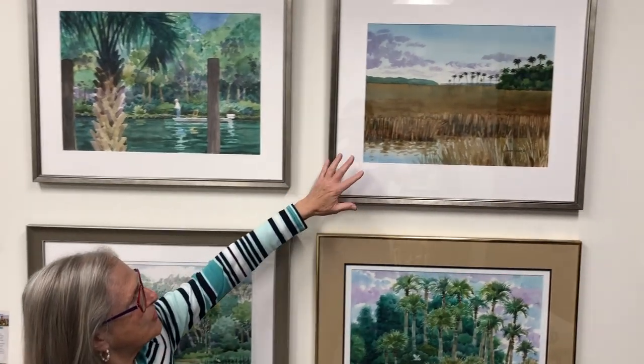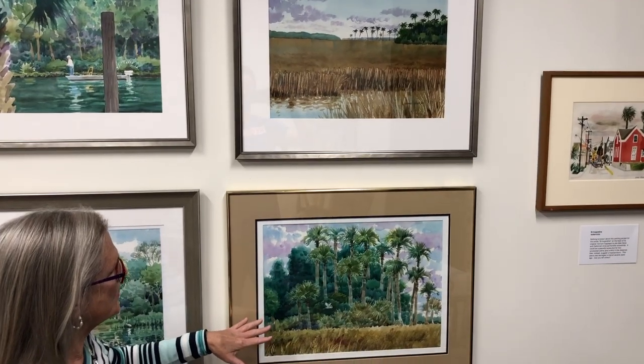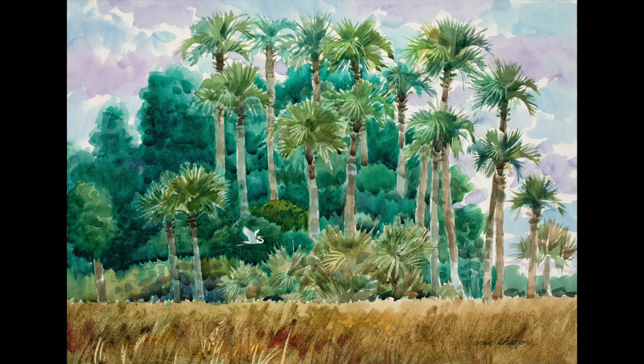These sea grasses are reminiscent of the landscape — it's not really a beach area, it's more of a nature wildlife area — as well as this one too with the egret flying in the purples and pinks of the sky.